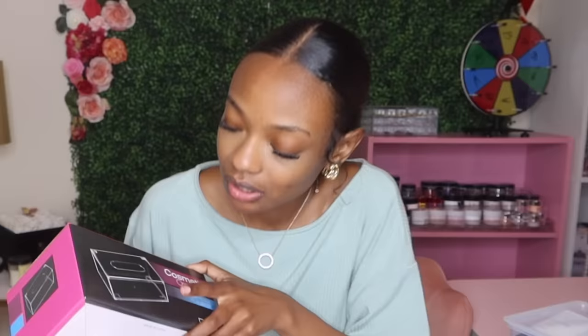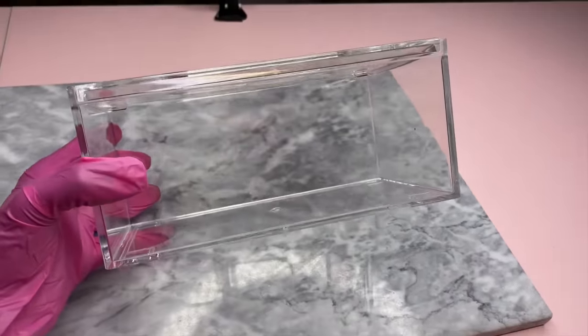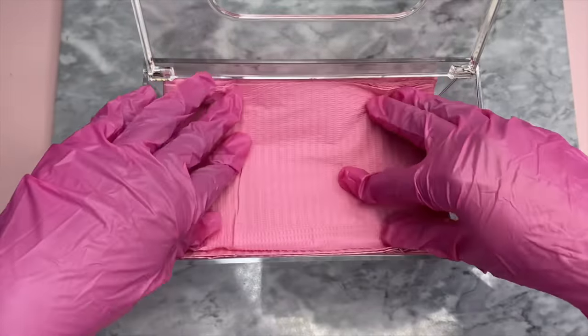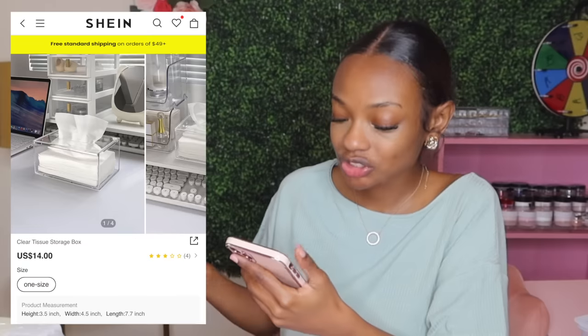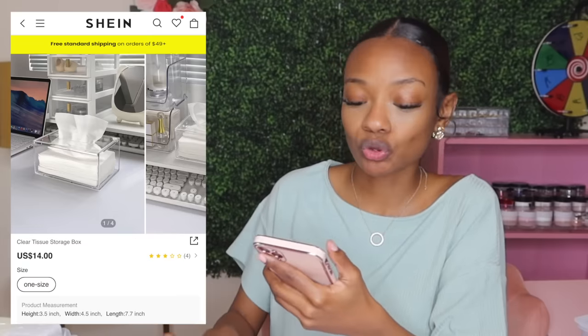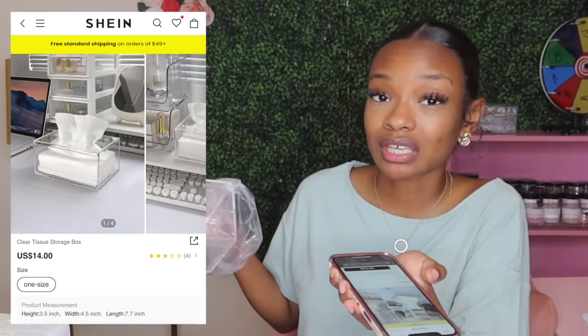Now I have all my dental bibs and I need something to store them in — well guess what, I bought it from Shein. It's like a little tissue box so I'm going to fold the bibs up, place them in there, and just pull them out whenever I need one, so I don't have the little package sitting all over the place. On Shein it's called clear tissue storage box and it was $14. You can also put gloves or actual tissue in here.